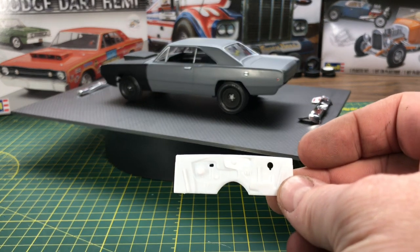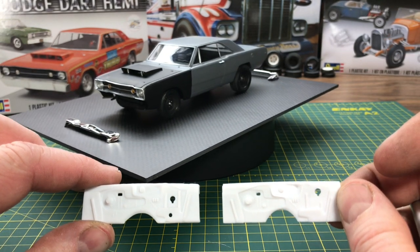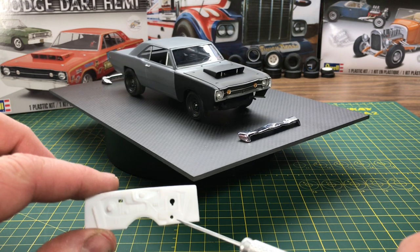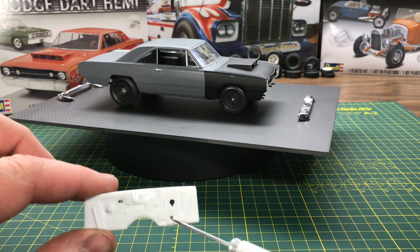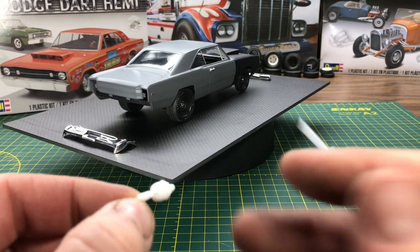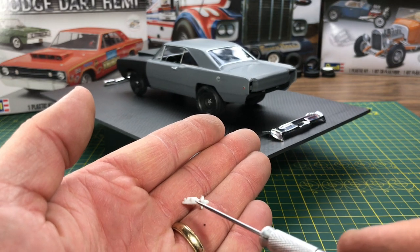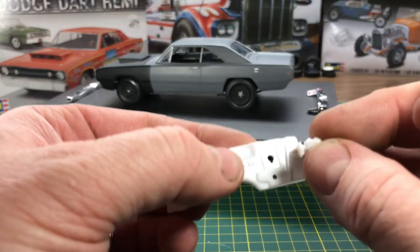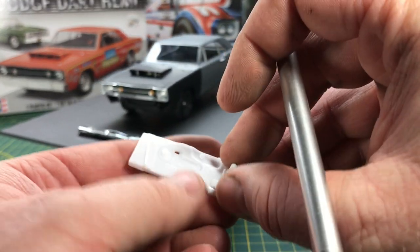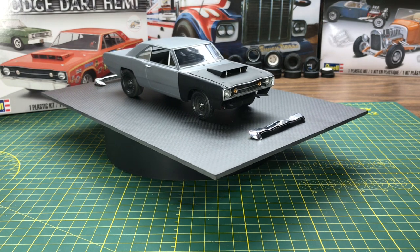The kit gives you an updated firewall compared to the standard one. The difference is they moved where the brake master cylinder goes — they moved it up higher to clear the Hemi engine. They also eliminated the steering box hole because of header clearance. The brake booster assembly they give you is two pieces, but all these cars had manual brakes, so I shortened it and turned it into a manual brake master cylinder. Using the stock firewall with the manual master cylinder, it will still clear the valve covers on the 426 Hemi.